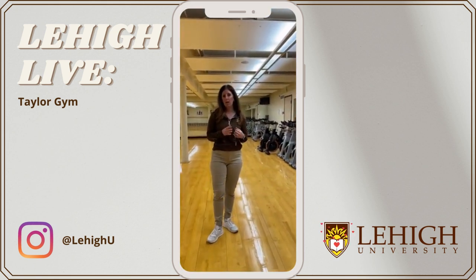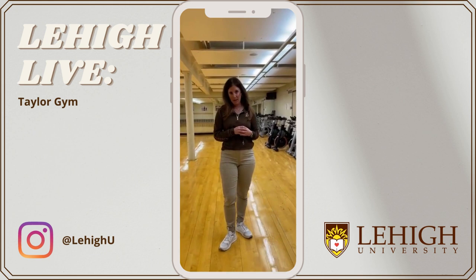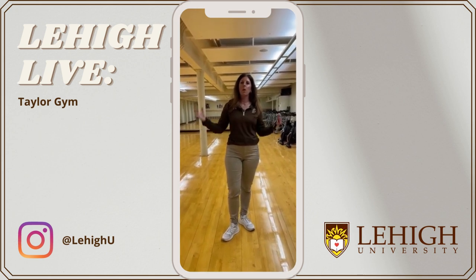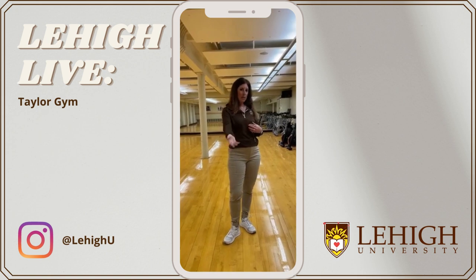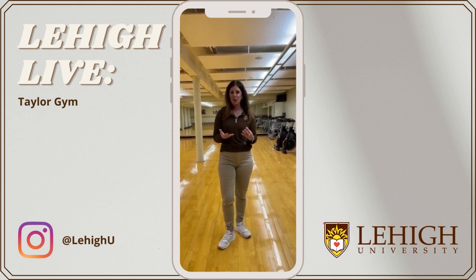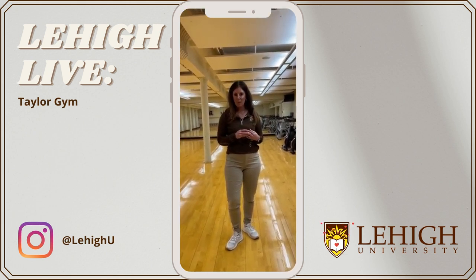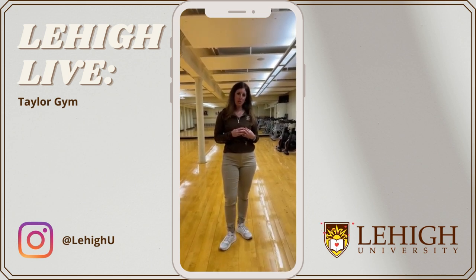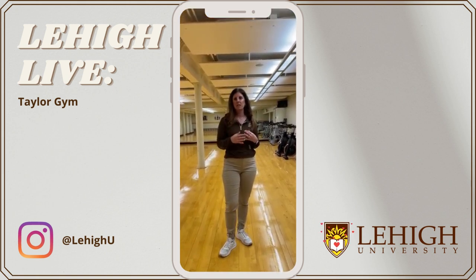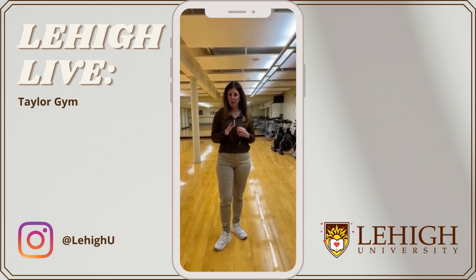Doug and I are part of a higher-level conversation about health and wellness on campus. We're on a university-wide health and wellness committee, working with colleagues from across the university to identify all health and wellness opportunities. Look for things coming out later this year that help the whole university connect with available resources — not just physical wellness at Taylor Gym, but opportunities at the Lehigh Art Gallery and the Zollner Center as well, all under one umbrella to make it easier to navigate Lehigh.